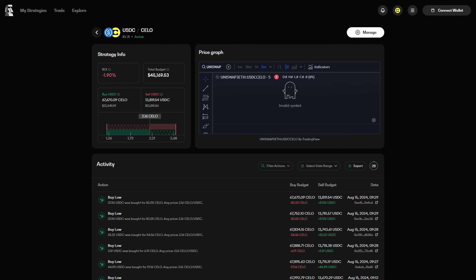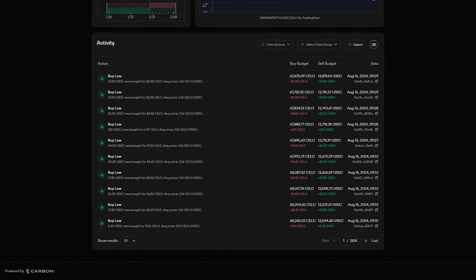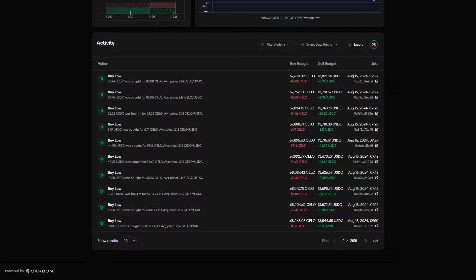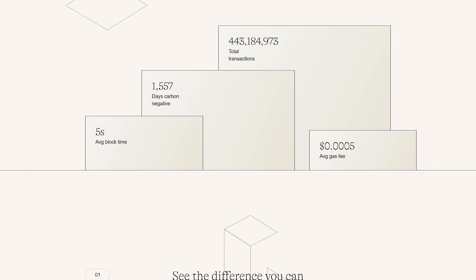This Celo USDC strategy has been live for two weeks and already has 25,000 trades made on a budget of approximately $45,000. The average trade made on this strategy is only around $20, but the total volume on this strategy is approximately $450,000, and the average gas cost paid to make a trade on the Celo blockchain is $0.00005, or 1/20th of 1 cent.